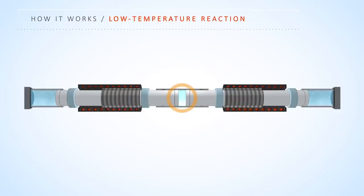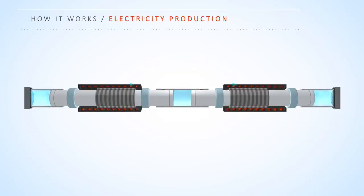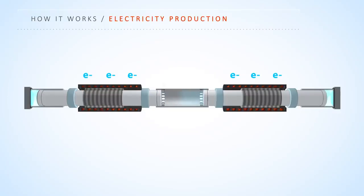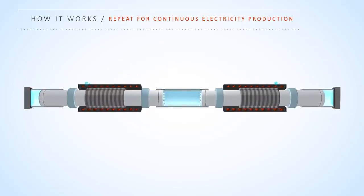The reaction occurs uniformly without a flame, which means it produces near zero emissions of nitrous oxides known as NOx. The reaction drives the oscillators through the copper coils to directly produce electricity from the linear motion, while at the same time the air springs are compressed to return the oscillators for the next cycle. These simple four steps repeat, producing continuous, efficient, and clean electricity.